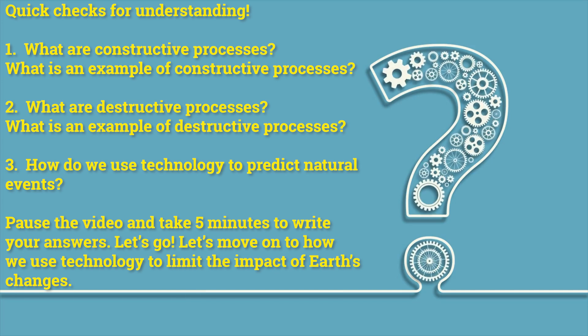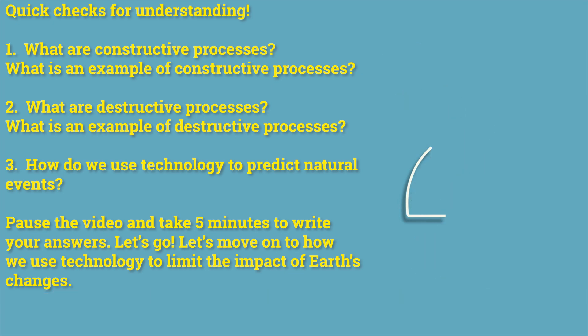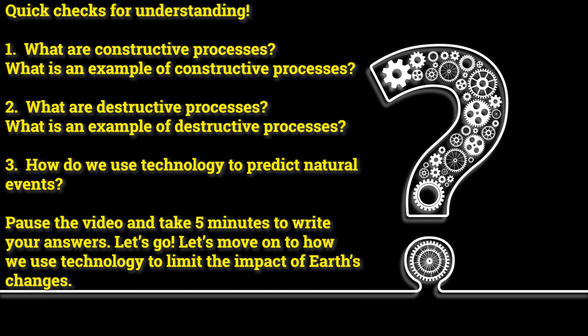Quick check for understanding. Number one: what are constructive processes, and what is an example of constructive processes? Number two: what are destructive processes, and what is an example of destructive processes? And number three: how do we use technology to predict natural events? Pause the video and take five minutes to write your answers.